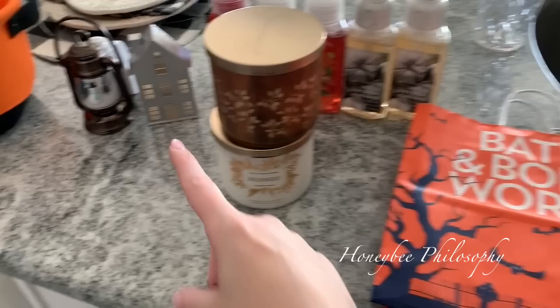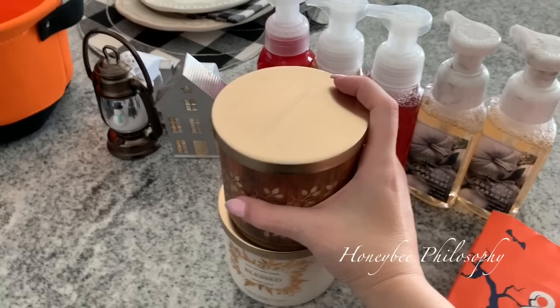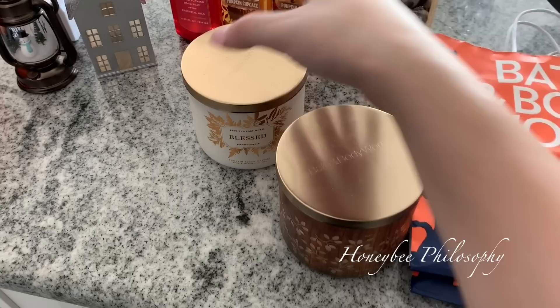As you can see I went to Bath & Body Works. I was completely out of hand soaps and out of scent plug-ins, so I got five of those. I got all Leaves because that's what makes our house smell the best. The candles were ten dollars off, and I also had a twenty percent off coupon, so I took advantage of getting some more fall candles. They already have the winter candles out, which usually means the fall candles are going to start disappearing.